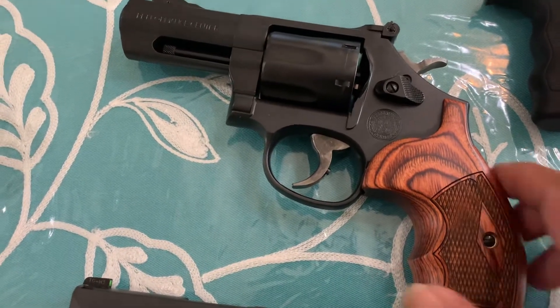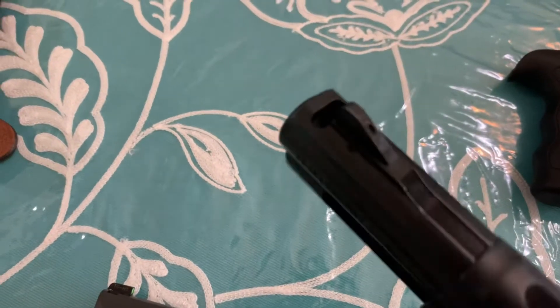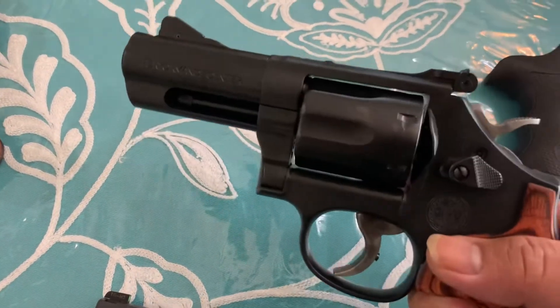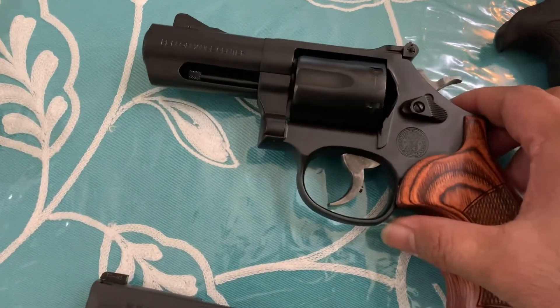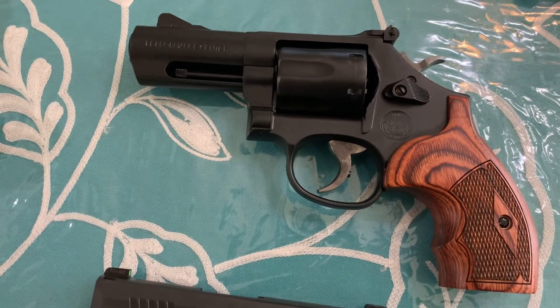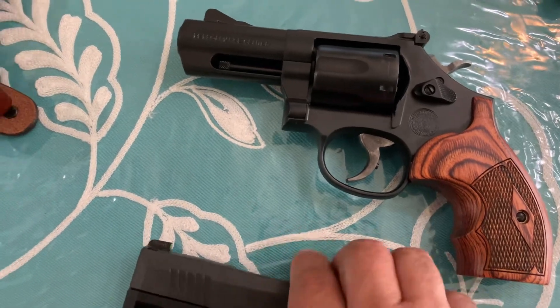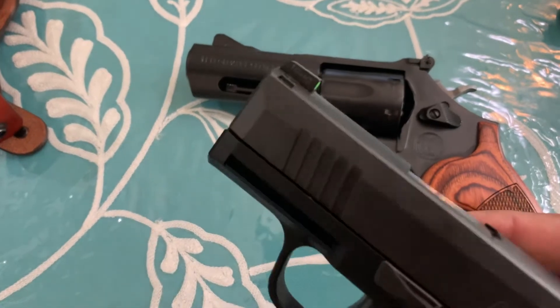The Carry Comp has a built-in compensator, what they call the Magna Port, which helps tame the recoil and gives you an opportunity to be more accurate than an average shooter. The SIG P365 is not compensated.